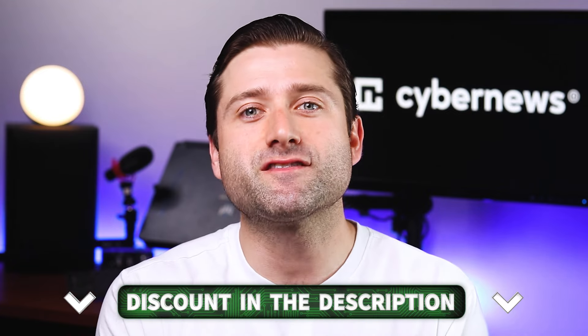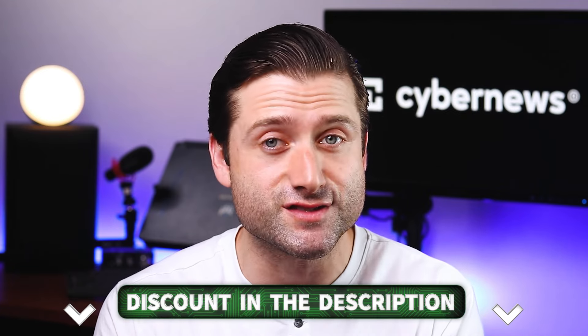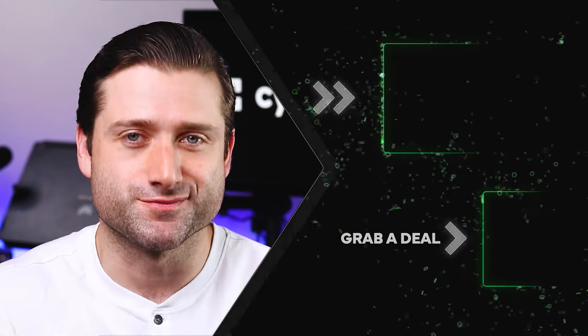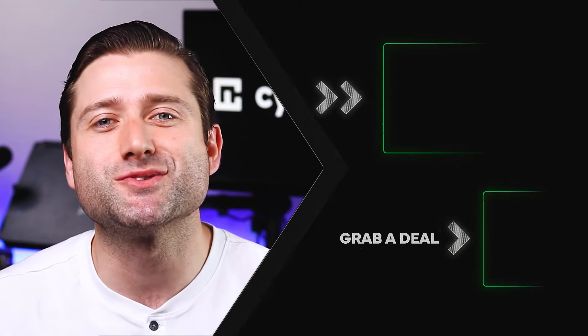Alright, so that covers my top three web hosting recommendations. If you picked your favorite provider, don't forget I've got discounts for all three in the description. And if you want more in-depth reviews of these best website hosting picks, you can find them on our channel. So drop us a like, subscribe, and I'll see you all soon.